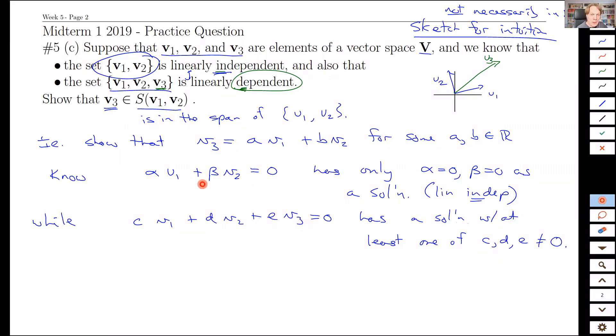These are the linear independence and dependence tests. If I add up a combination of these vectors to get zero, I can always pick all coefficients to be zero. If that's the only solution, the set is linearly independent. Whereas we're told V1, V2, V3 together are linearly dependent, meaning there is some set of coefficients — at least one non-zero — where I can still get the zero vector.